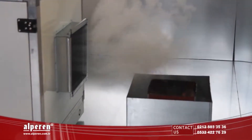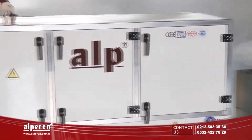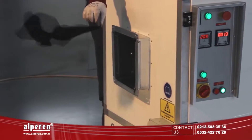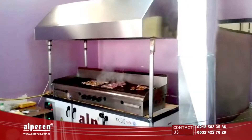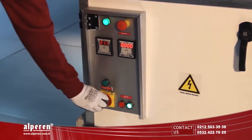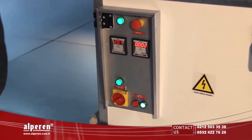IPE Smoke and Odor Catching Units are designed to purify all kinds of smoke, odor, soot, and dust. They can be assembled to your available air conditioning system. In order to run the device, you must connect the power and push the start button.